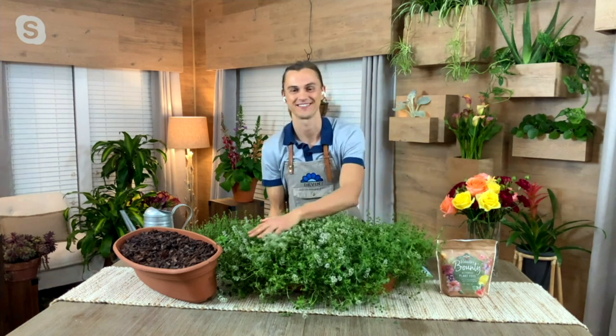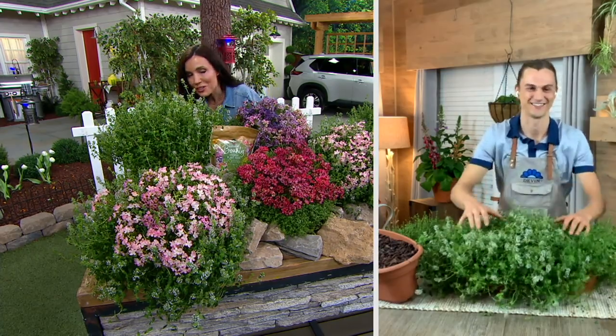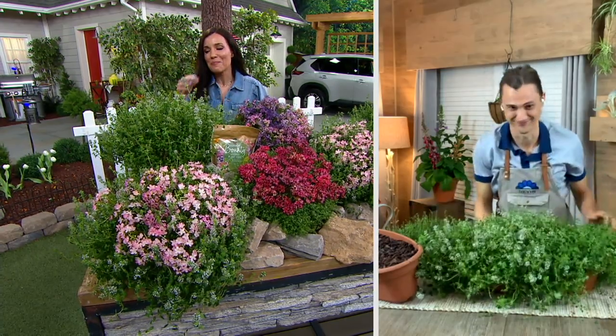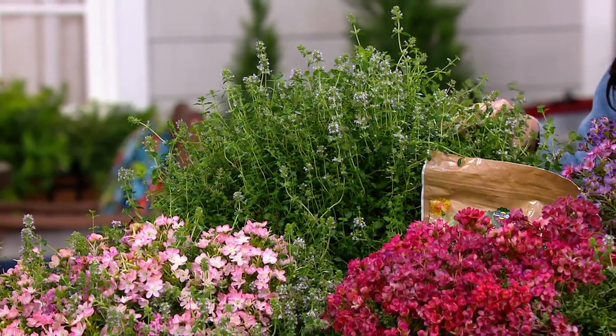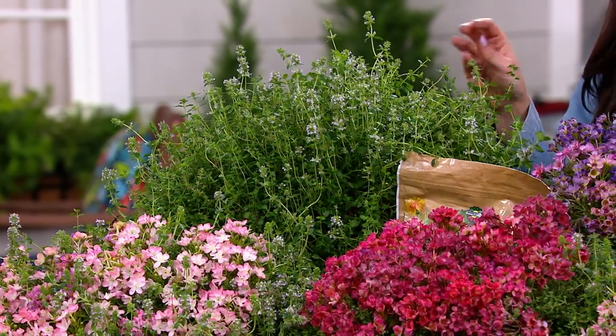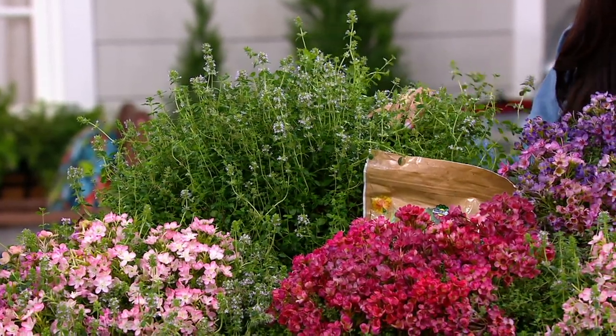I'm sorry if you already said it — every time the camera's not on me, I'm smelling the thyme. I really love how this smells. It's like aromatherapy, it's so good. Now, I know this can handle the very hot, beating sun. Can it be okay in a part sun area, or does it really require full sun?